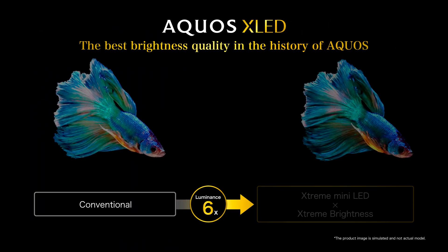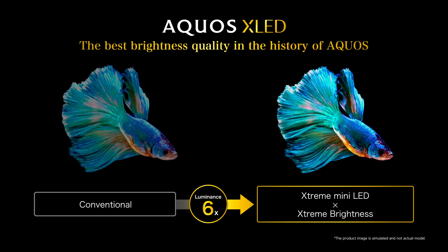Aquos XLED reproduces the best brightness quality in the history of Aquos.